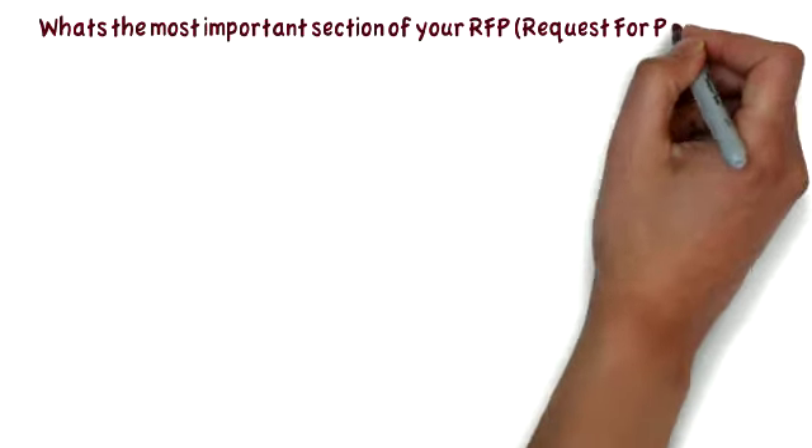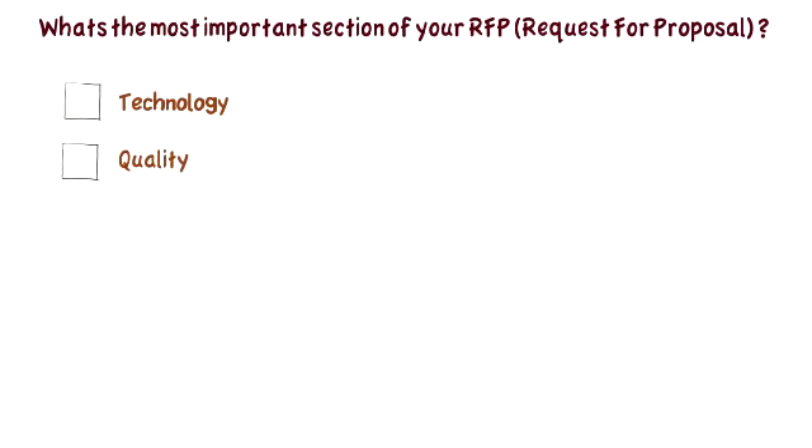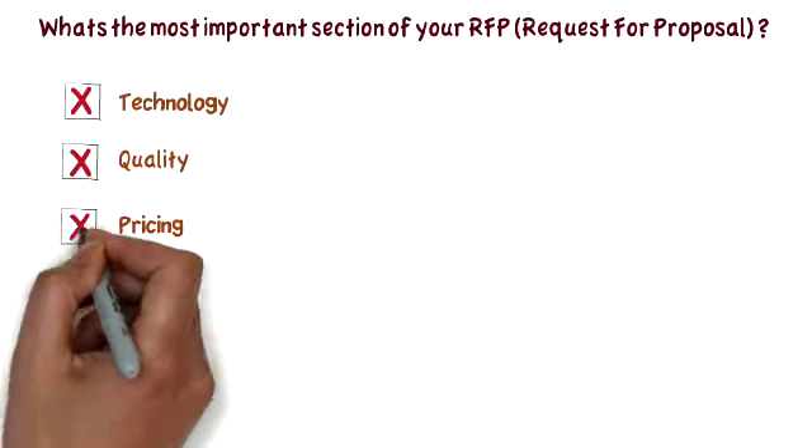What's the most important section of your RFP? Is it the technology? Is it the quality? Is it the pricing? The answer is no, no and no.